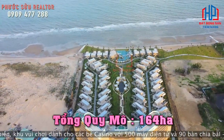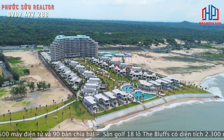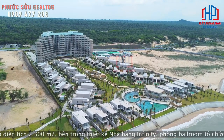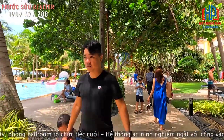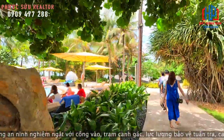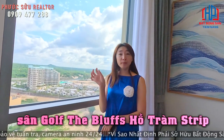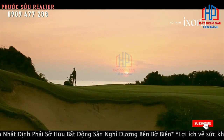Tổng quy mô của dự án lên đến 164 hectare. Trong đây là một tổ hợp gồm rất nhiều tiện ích, có casino, có 5 hồ bơi, có sân golf. Bên này sẽ đạt tiêu chuẩn 5 sao quốc tế. Sân golf tên là Blue, có 36 lỗ và đạt chuẩn quốc tế 5 sao.